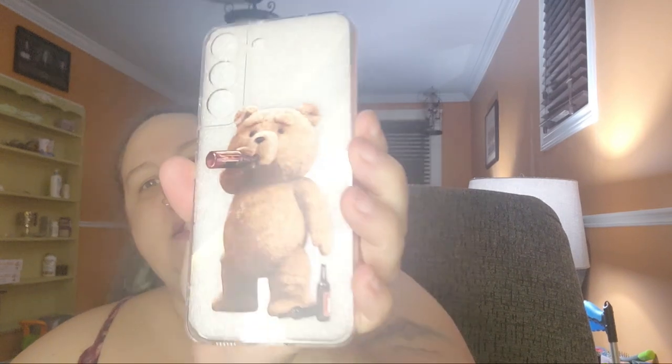The next one — I'm a big fan of Ted, the teddy bear. I got this one where Ted is a drinking bear. It's just clear vinyl, same rubber construction, and I paid $3.31 for that one.